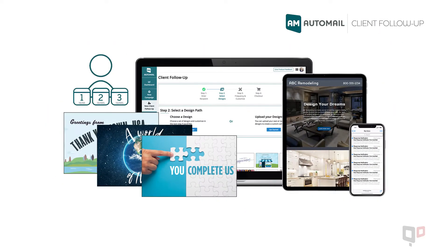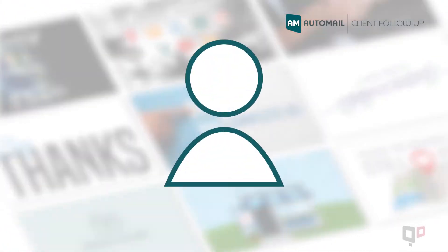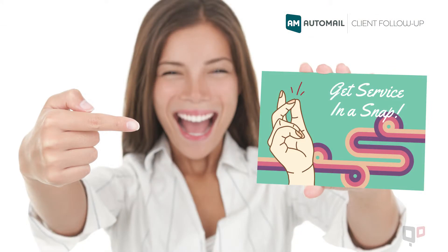Our Automail client follow-up program lets you set up automated mailings that periodically run over the course of one, two or three years so that you can stay in touch with past customers and generate new referrals.